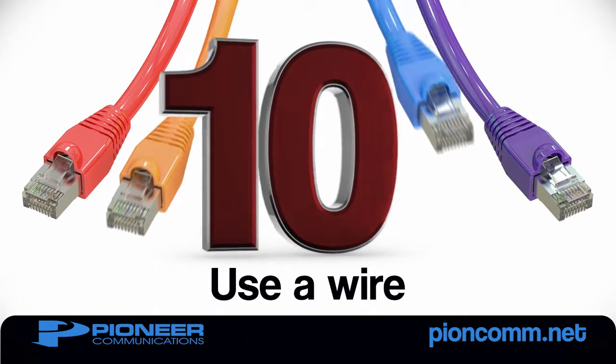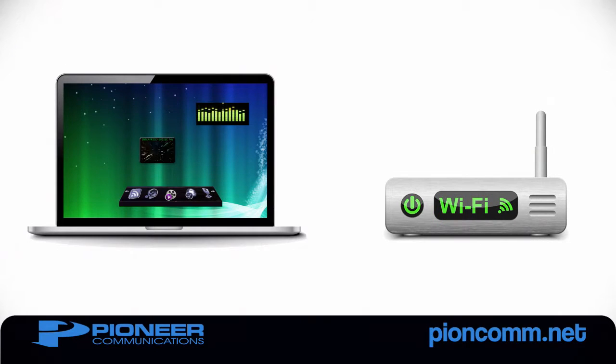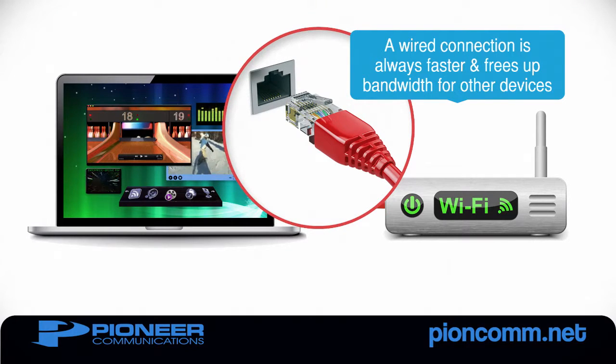Number 10: When possible, use a wire. Connecting to a Wi-Fi network will always be slower and less reliable than a wired connection. So when possible, connect your computer directly to your router using an Ethernet cable.